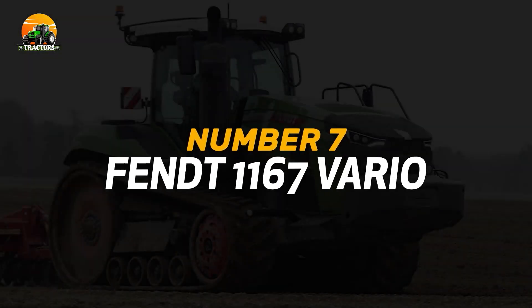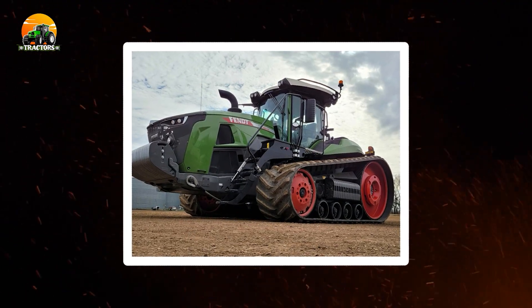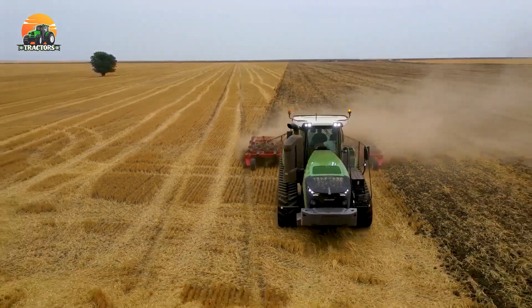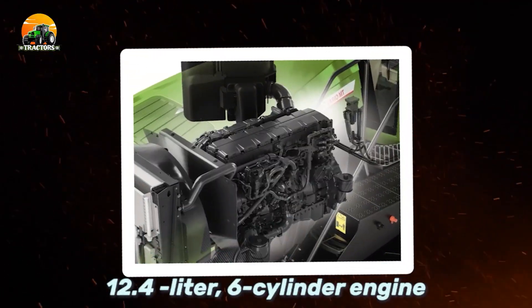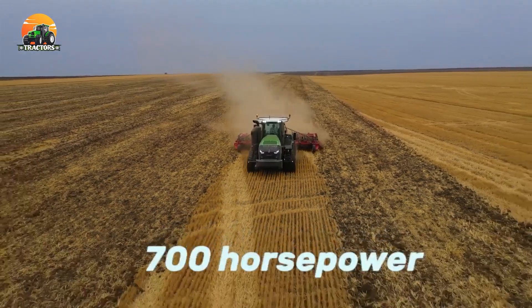Number 7: FENDT 1167 Vario. The FENDT 1167 Vario is a tractor that sets new standards in high-tech efficiency and performance. The 1167 Vario boasts a powerful 12.4-liter, six-cylinder engine, generating an astonishing 700 horsepower.